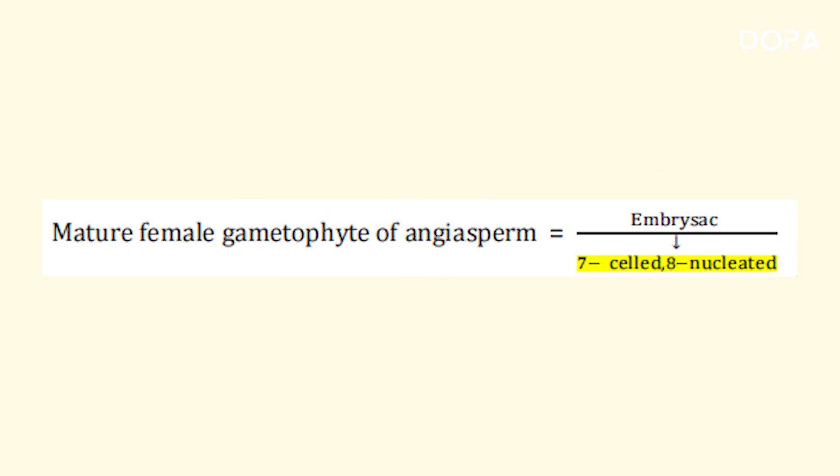This is the mature female gametophyte of angiosperms — the embryo sac. It consists of 7 cells and 8 nuclei.